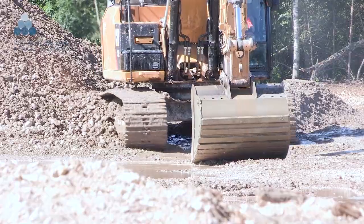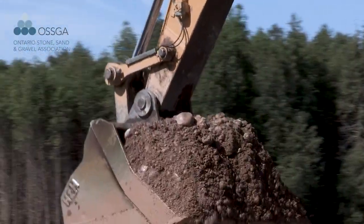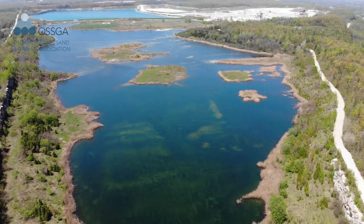To get a license to extract sand and gravel or stone in the province of Ontario, you need an approved site plan, and that site plan includes a rehabilitation plan that's approved before you take the first spoonful of gravel out of the site. What we're going to be looking at to the south here is a rehabilitated wetland area.